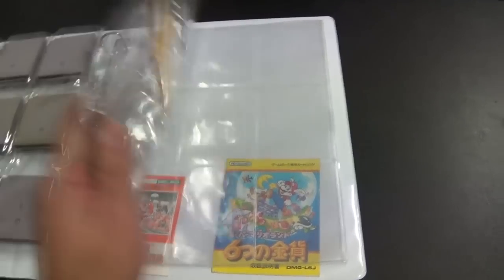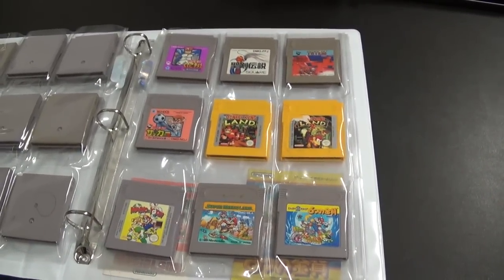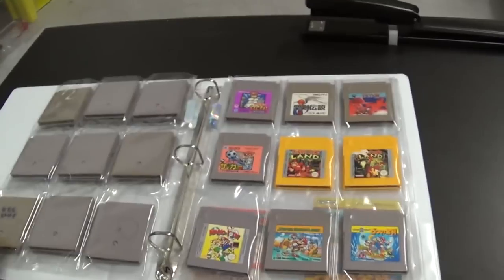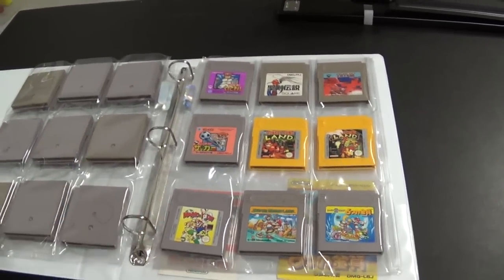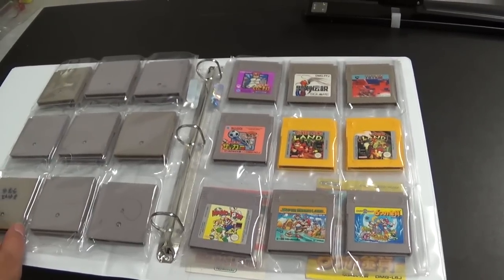There are a couple of miscellaneous manuals too. I do have another one of the Castlevania games — the first one — that's actually inside that I'm playing at the moment, so I have that by my bedside table. Not a huge collection, but a nice little collection of titles I like playing.